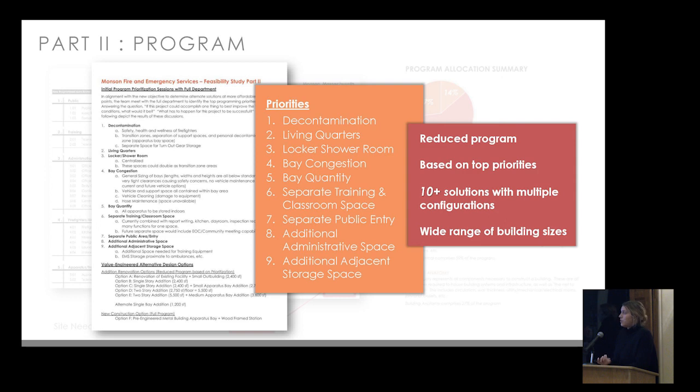The nine priorities determined were: number one, decontamination; number two, living quarters; number three, locker room and shower room, aligning with decontamination; number four, bay congestion and bay quantity, focusing on operational safety and housing all current equipment; number five, separate training and classroom space to address the overloaded multifunctionality; number six, separate, clearly identifiable public entry; followed by additional administrative space and additional adjacent storage space.